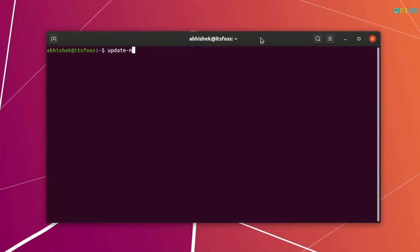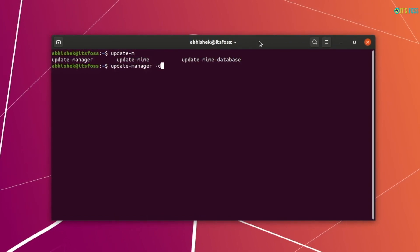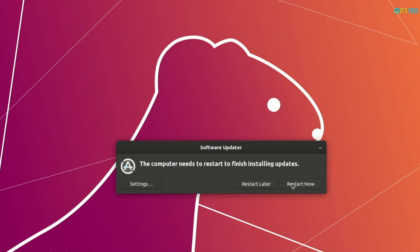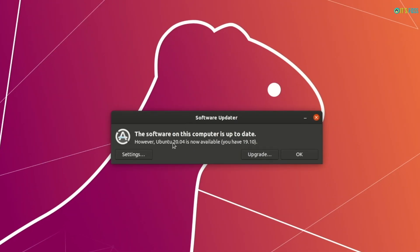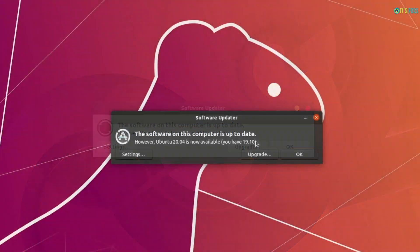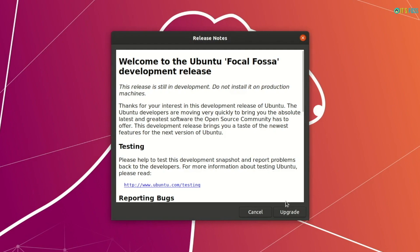Now that you have all the necessary updates installed, open the Update Manager with the minus D option like this. The minus D option tells it to look for development releases. It may take a couple of minutes before informing you that a new version of Ubuntu is available. When you see the option to upgrade to Ubuntu 20.04, you can hit the Upgrade button.